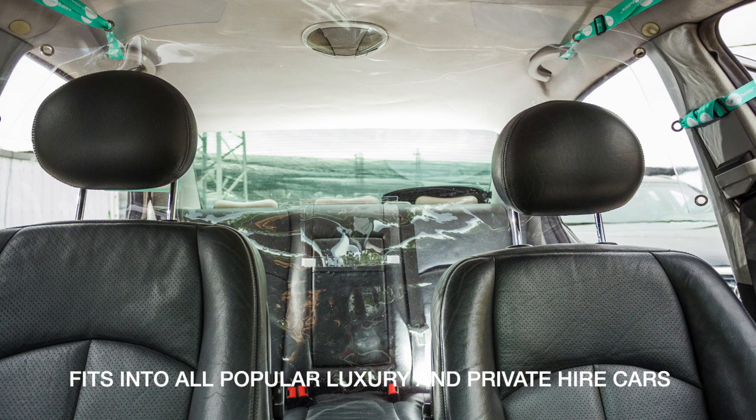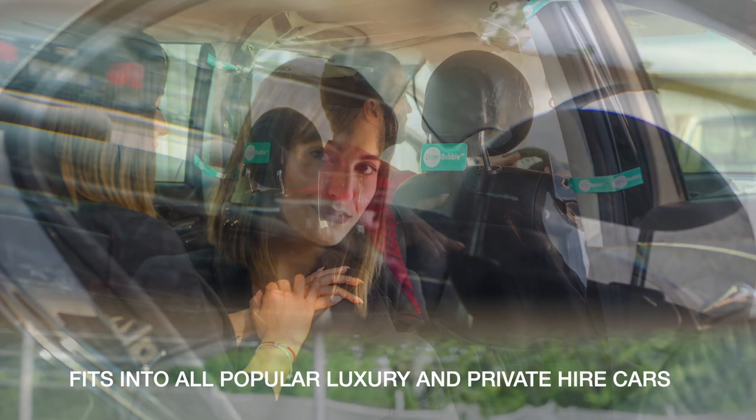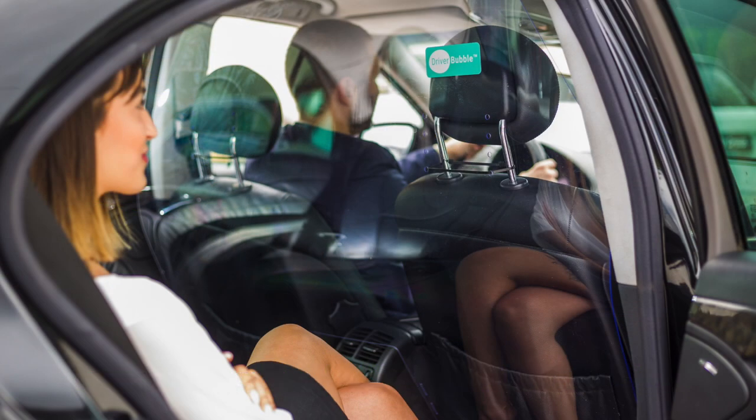Some local licensing authorities insist on protective screens between the driver and passenger. The Driver Bubble has been designed to supply an extra layer of sanitary safety. The products are transparent separation screens that fit right into vehicles and help shield passengers and drivers, all from just £35.